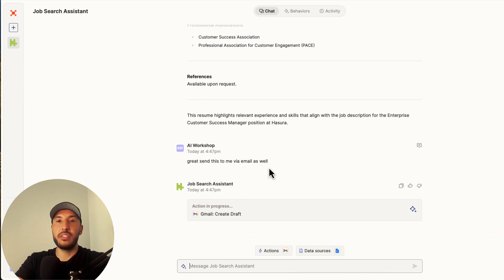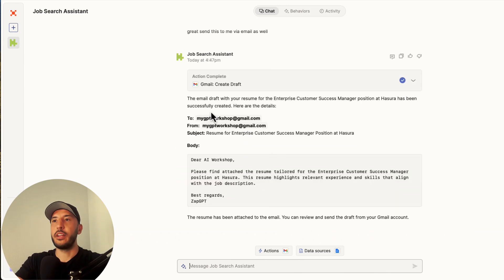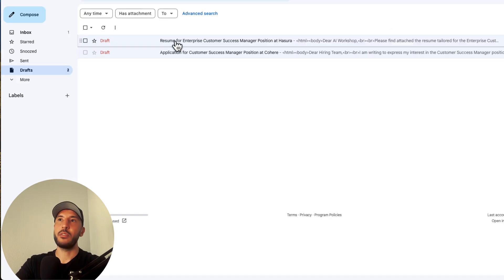That way you can organize everything in your own email account. You can also copy and paste into a Word document if you want to make any improvements. The title shows 'Enterprise Customer Success Manager,' whereas the previous one was for Cohere.